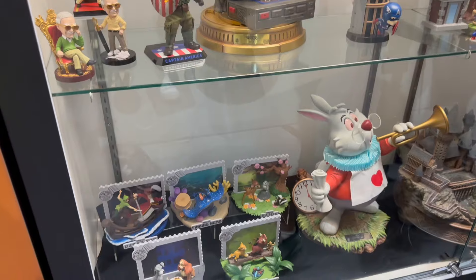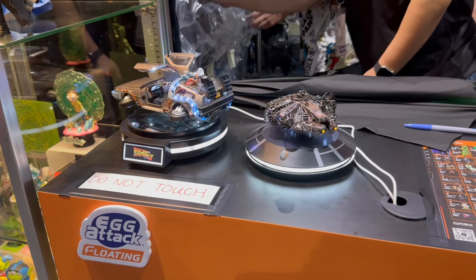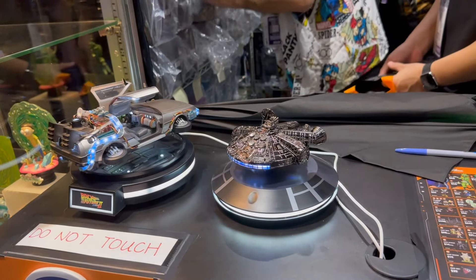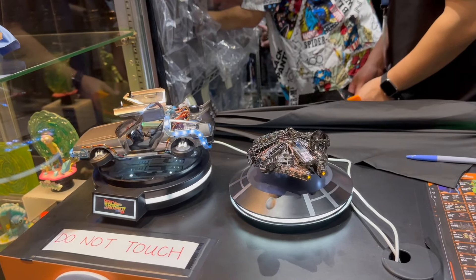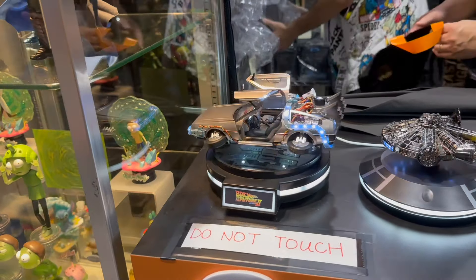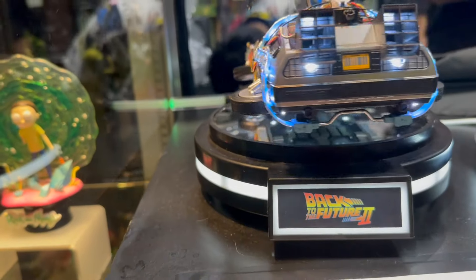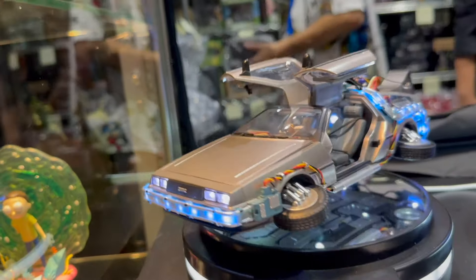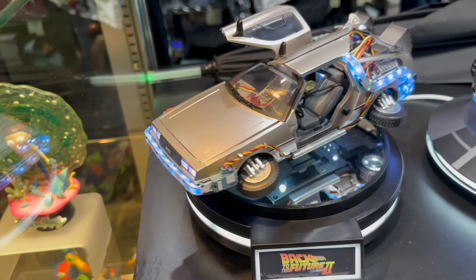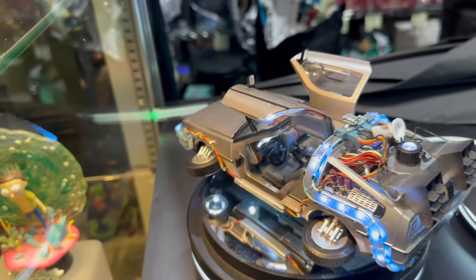And then you get that great statue of the rabbit. What would Beast Kingdom be without something spinning? We have the latest version of the Millennium Falcon — this one's all chrome, as opposed to the other versions; you might have seen the Force Awakens version or the Empire Strikes Back version. And then you have the DeLorean from Back to the Future 2. Look at all those amazing details with the light-up function — it's completely not connected, it's got batteries in it, but the magnet is helping it spin here. You can see all that great detail from Mr. Fusion on top and it just looks amazing.